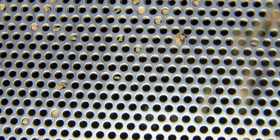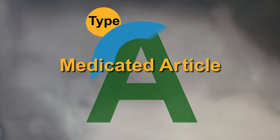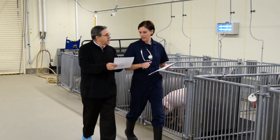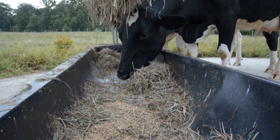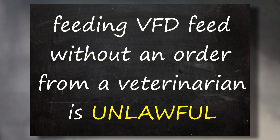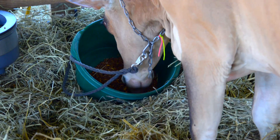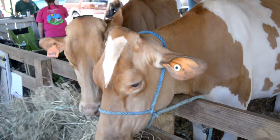Some animal producers can obtain a VFD drug in the form of a Type A medicated article, which is used to manufacture a Type C medicated feed. A VFD is not required for you to obtain the Type A medicated article, but you will be required to have a VFD order from your veterinarian prior to feeding the VFD feed made with the Type A article to your animals. Feeding VFD feed without an order from a veterinarian is unlawful, and you would be required to manufacture the VFD feed in compliance with the VFD drug approval as well as the medicated feed current good manufacturing practice requirements.